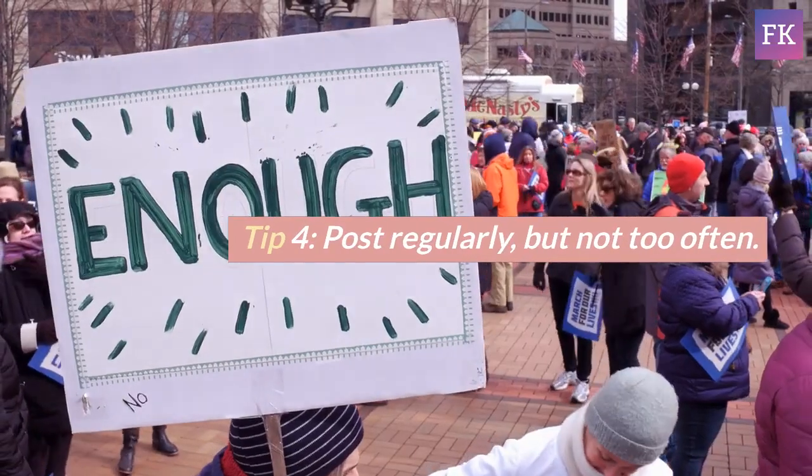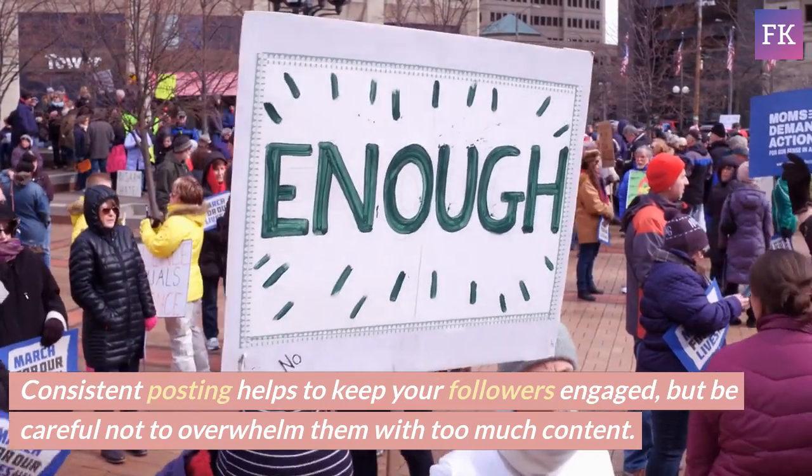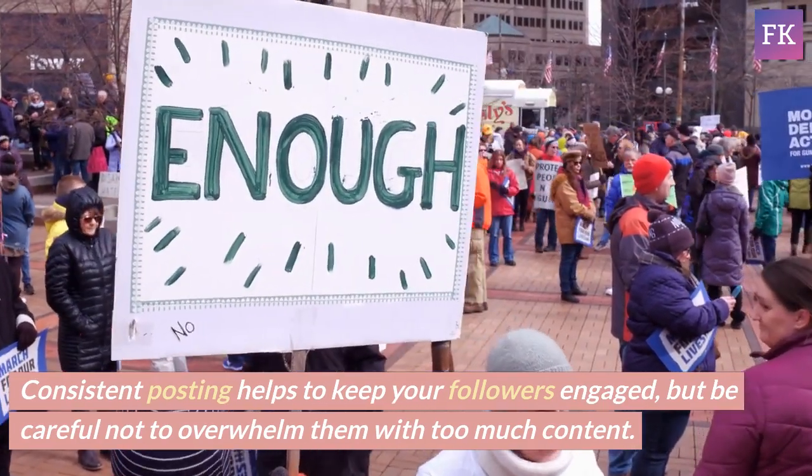Tip 4: Post regularly, but not too often. Consistent posting helps to keep your followers engaged, but be careful not to overwhelm them with too much content.